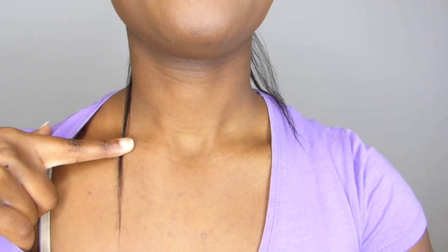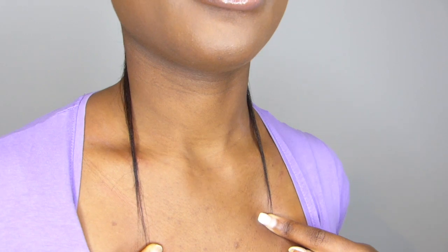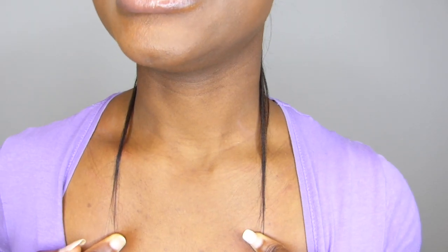Looking at my nape hair, I feel like it's grown a lot even though it's not a drastic growth. I can see that it's really grown and I can see length as well. I can see that the ends are a bit thin, so those are the ones that need to catch up with the growth. I think I really need a trim, but I'm really happy with my growth.